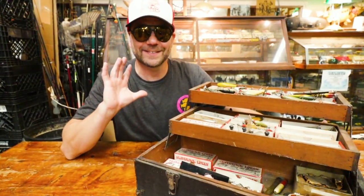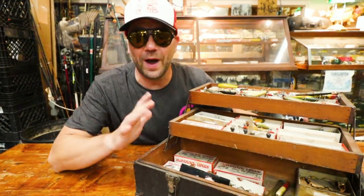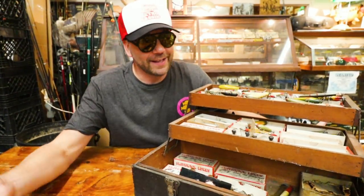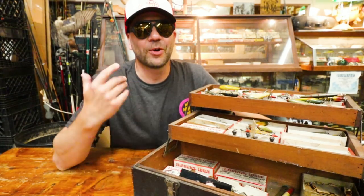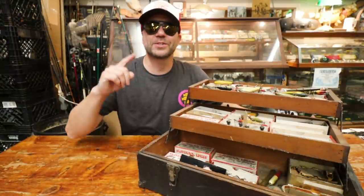There is more old-school wood here than a petrified forest — it is wild. We're back here at Bacon's Bait and Tackle in Shreveport, Louisiana, and again Michael Bacon has been courteous enough to let me dive into his personal antique tackle collection. We're gonna go through this box shelf by shelf, lure by lure.